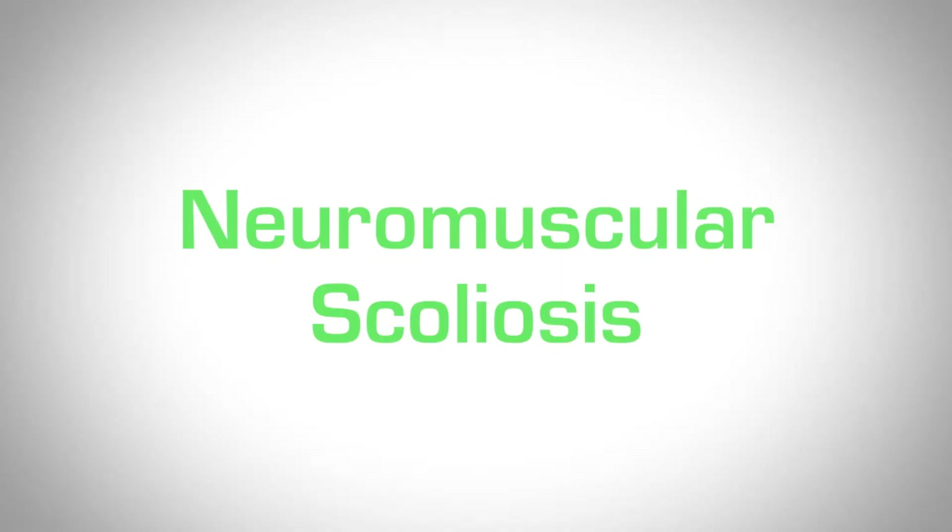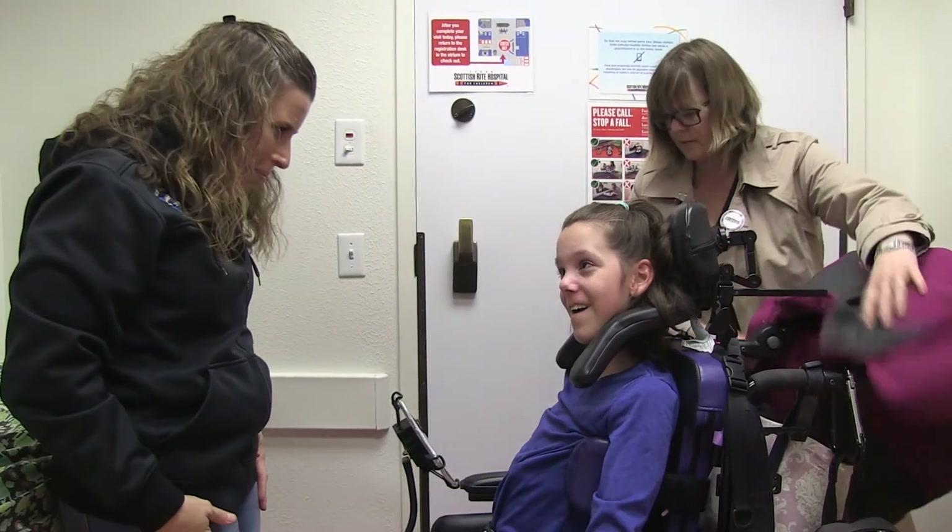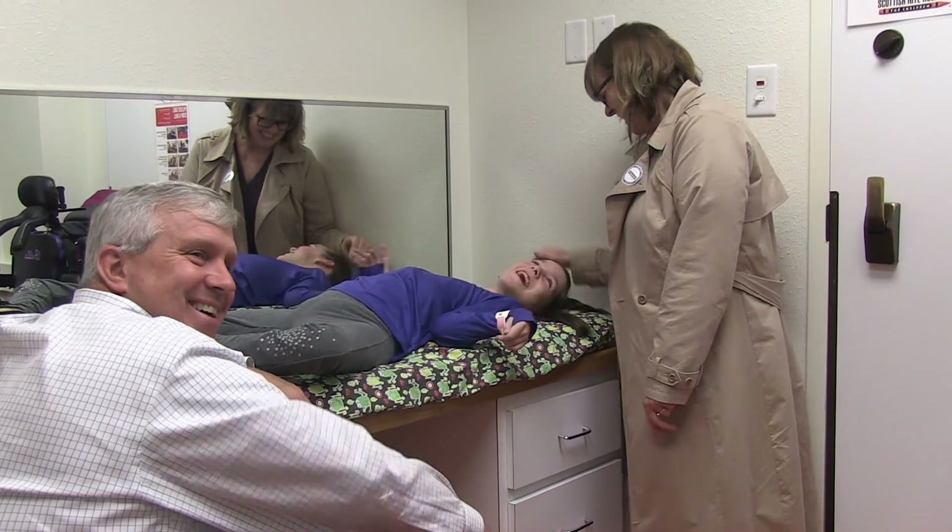The third type of scoliosis is neuromuscular scoliosis. My patients who use wheelchairs from muscular dystrophy, from spina bifida, from cerebral palsy have differences in their muscle strength within their trunk, and they're prone to developing scoliosis.